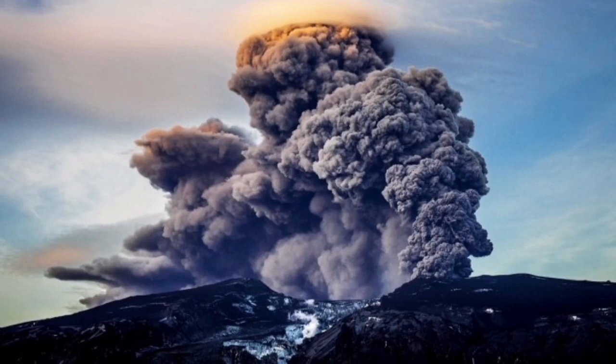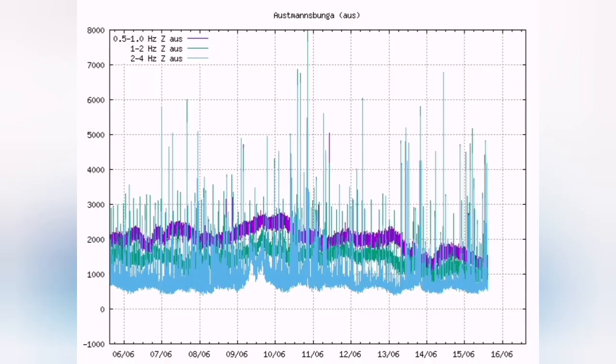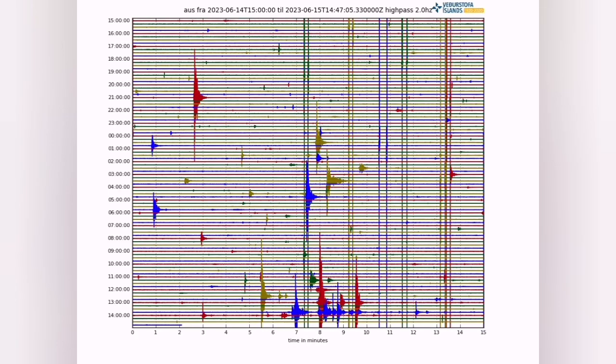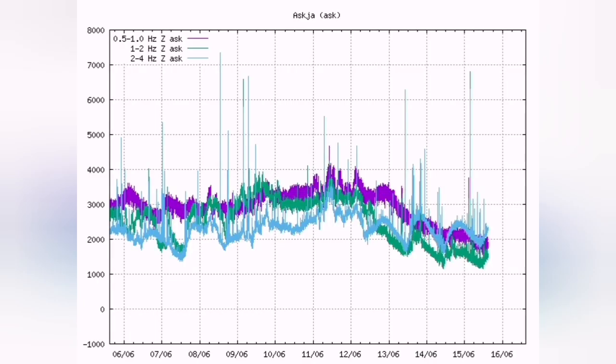When the glacier melts and becomes water, and comes in contact with the lava and magma, it creates these big, huge explosions and eruptions. Right now we have tremors on the flanks of Katla. As you can see, these are the signs of ice melting and creating a big pulse.